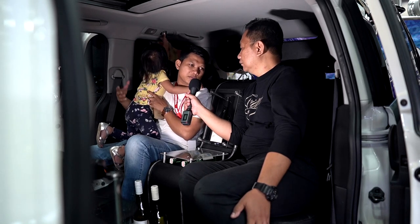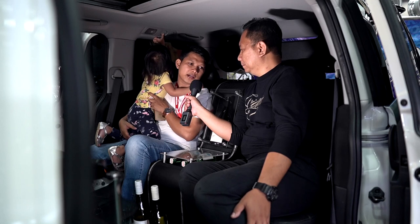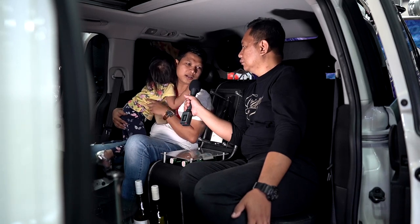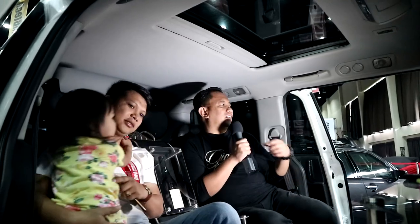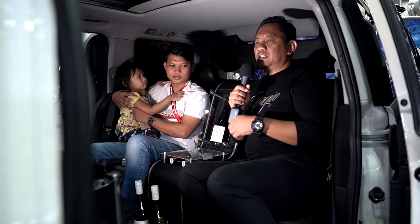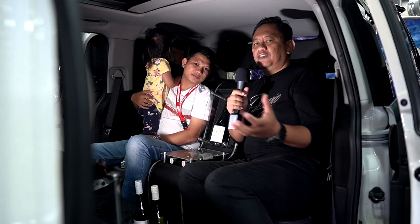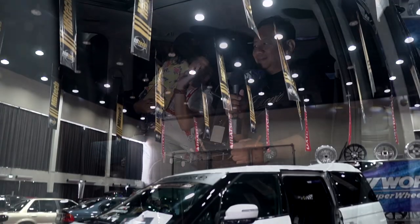Kita modifikasi harus pikirin dulu pakai mesin apa, interiornya pakai apa, model bumpernya seperti apa. Jadi harus benar-benar dipikirkan dulu biar maksimal hasilnya, kita tidak bisa buru-buru. Demikian bincang-bincang saya dengan Mas Didi, pemilik Honda Elysion tahun 2007 ini. Sampai jumpa di lain waktu dengan tema modifikasi lainnya. Terima kasih telah menonton channel Mbidak TV.